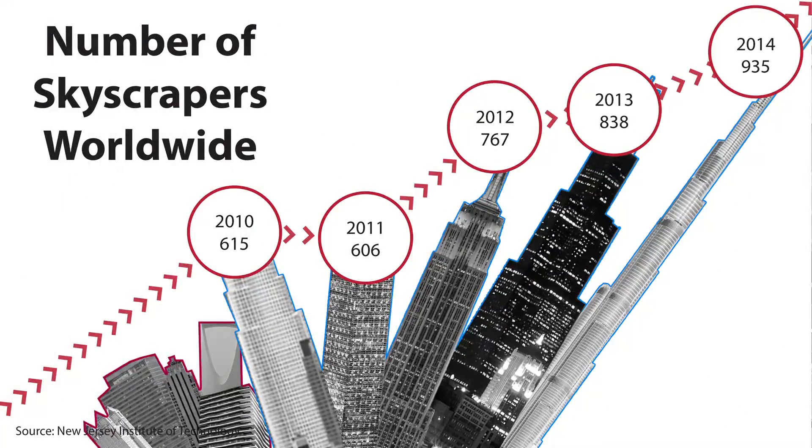Skyscraper construction has remained relatively unchanged — that is, until now. To understand the market, let's first look to the past. This will help you better understand where we are headed. The number of buildings that exceed 656 feet have tripled since the year 2000.